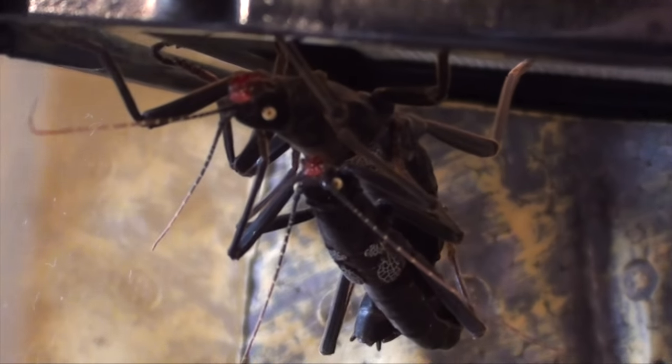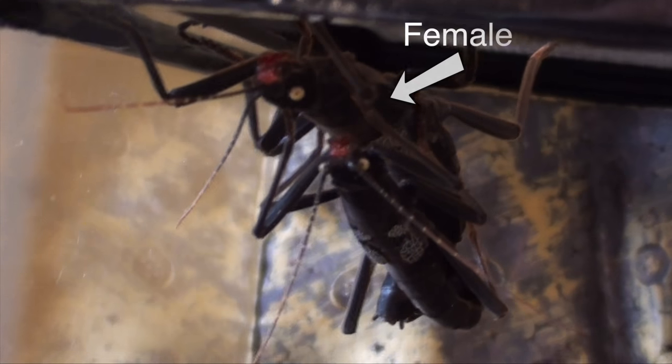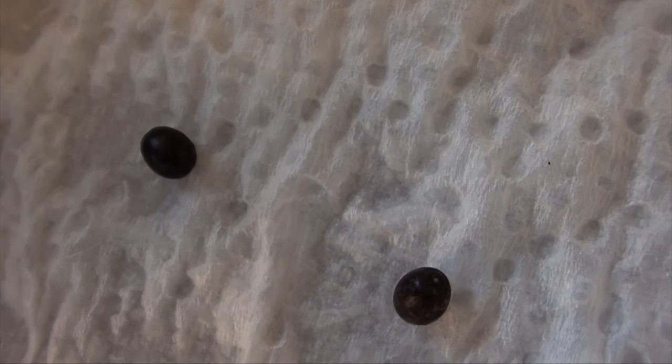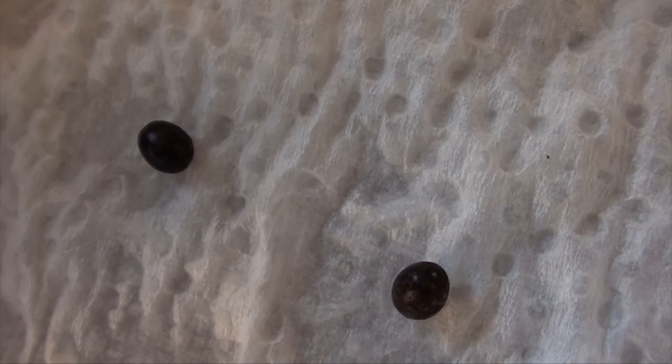You can see with this breeding pair up here that the females are much larger than the males, and they lay eggs in batches between 5 to 10 a week, with the female laying around 100 in total.